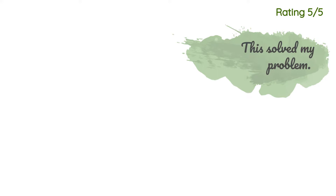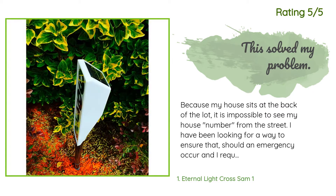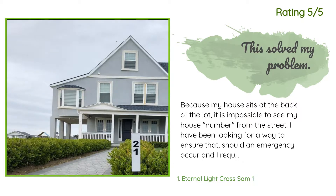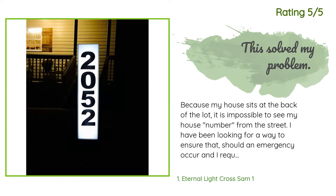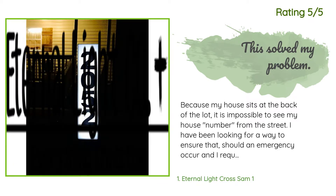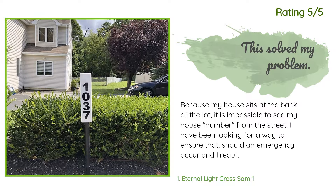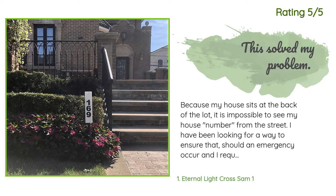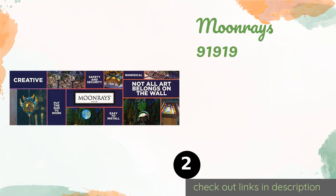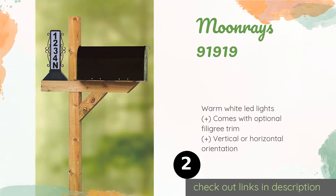Another happy customer said: because my house sits at the back of the lot, it is impossible to see my house number from the street. I've been looking for a way to ensure that should an emergency occur and I require assistance, my house would be easily identified — not to mention parcel, pizza, and paper deliveries. I found this sign and it's great. I can place it anywhere visible from the street and the light is surprisingly bright. I would certainly buy again and can highly recommend it to anyone.